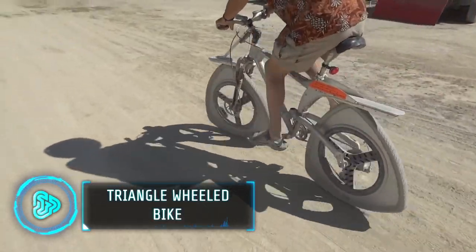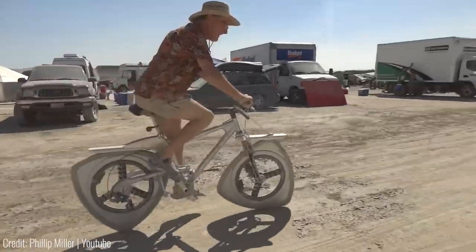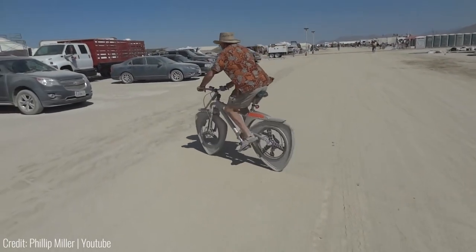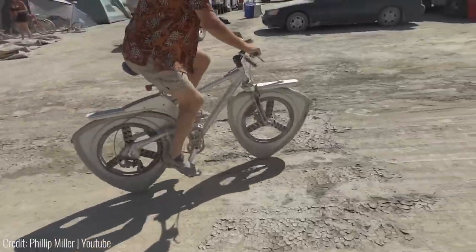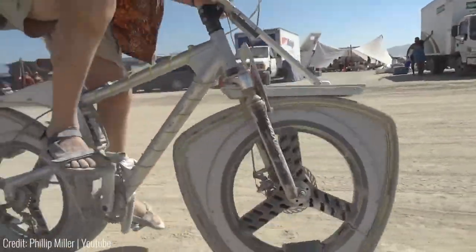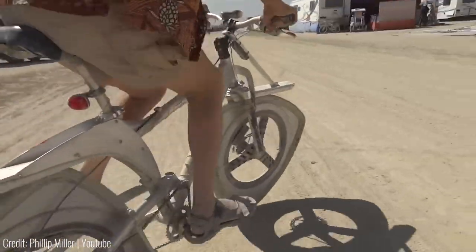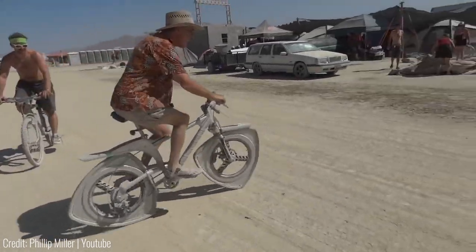Specifically made for the Burning Man Festival, this bike has triangular wheels. From the outside it obviously doesn't look like a smooth ride — there's a reason why we don't have triangle wheels on things. But in reality, there's an intricate suspension system working to not only stabilize the bike but to also make it feel smooth. As the entire frame moves up and down with the wheels, the seat remains planted in the same place, and big shock absorbers make sure the rider doesn't feel any bumps.